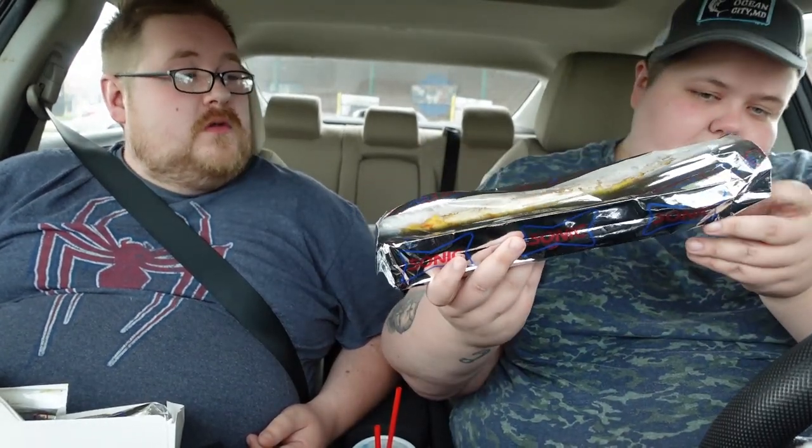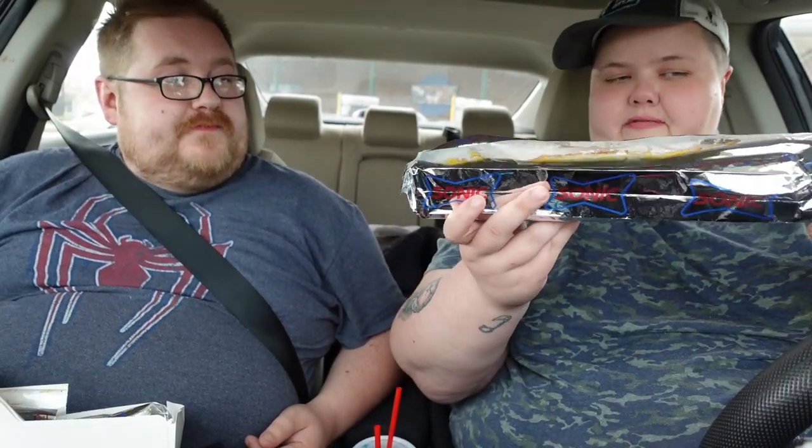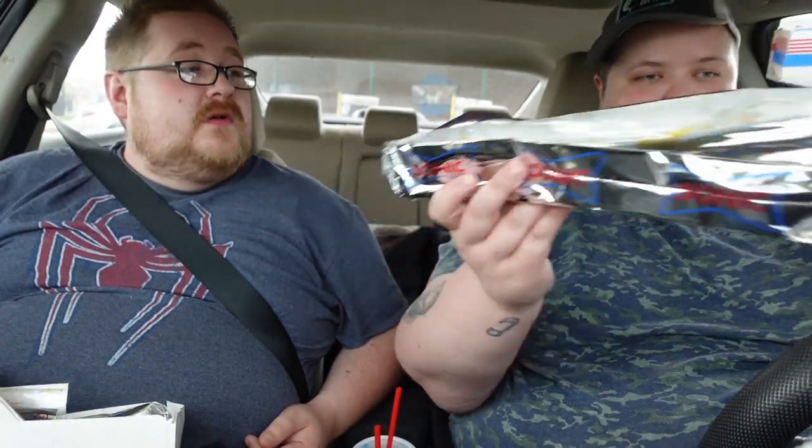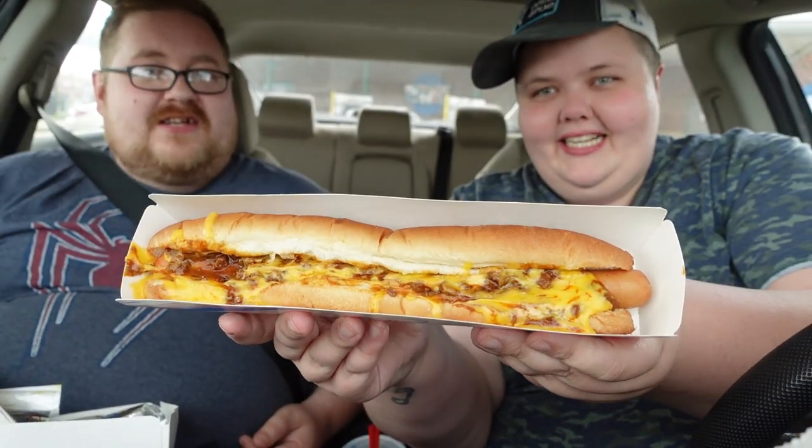We actually just pulled up to one of these spots in the little drive-in section. I got one of these really long — well, foot long — and I got a fork too. It's as long as a foot, yeah. A foot long coney dog — it actually looks amazing. Hopefully you guys can see that.